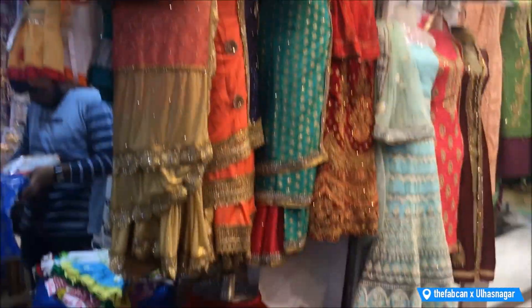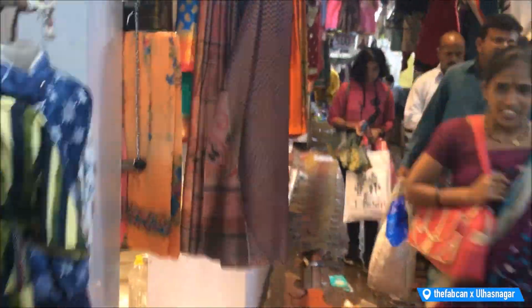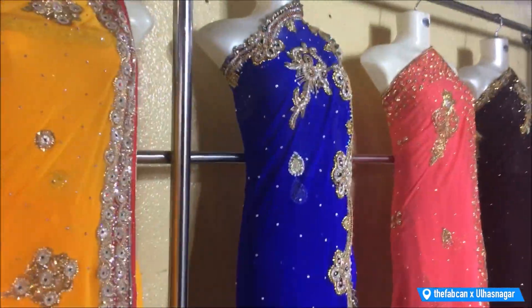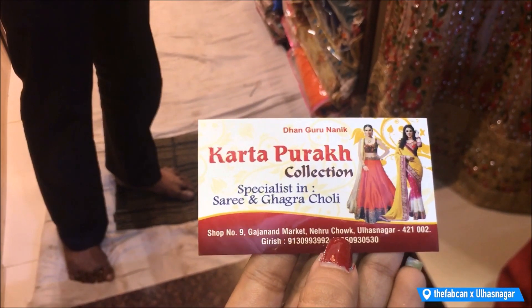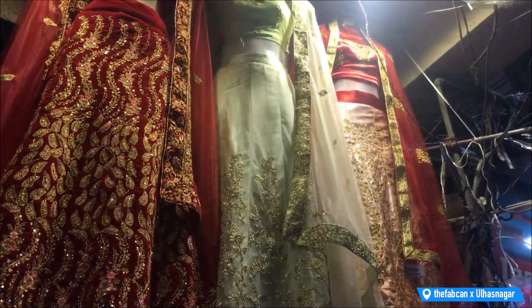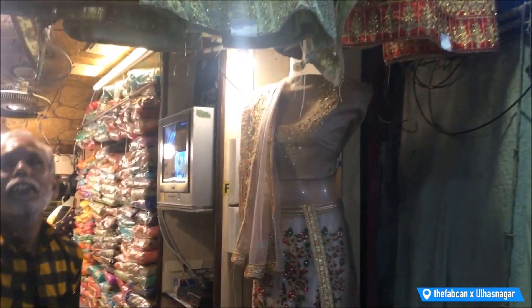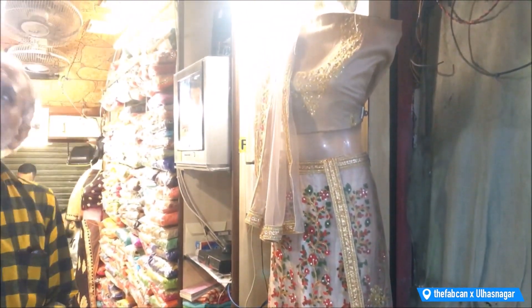Just like I said, you will get both retail and wholesale shops here. To see all the ethnic wear, you have to go to the right lane — you can ask anyone. In this lane you will come to a shop called Kartapurak, shop number 9. I got to see an amazing collection here — the kind of work and the pieces they had were really impressive. This is actually the back side; if you come from the other side you will see Kartapurak's entry.